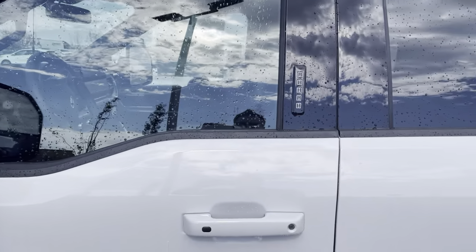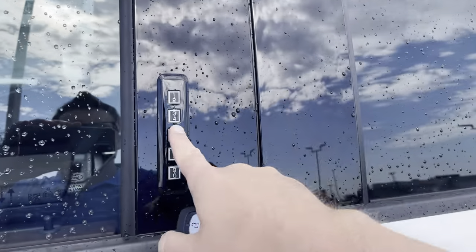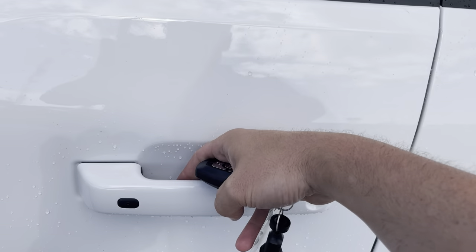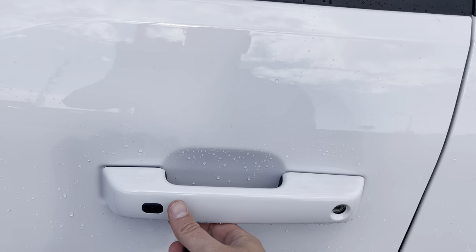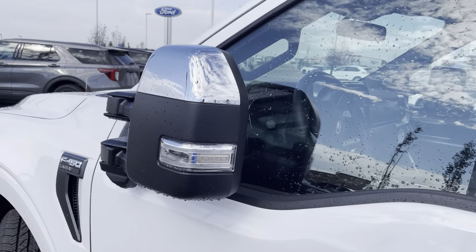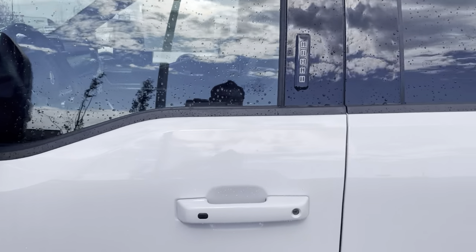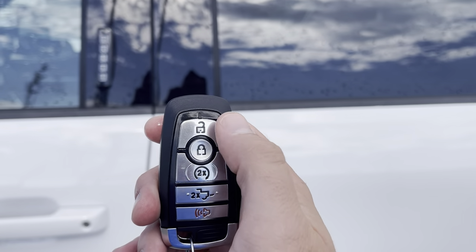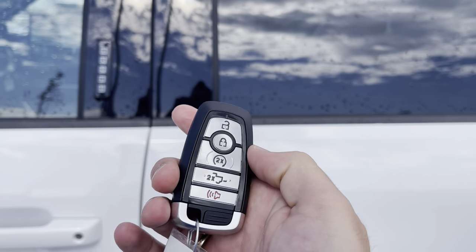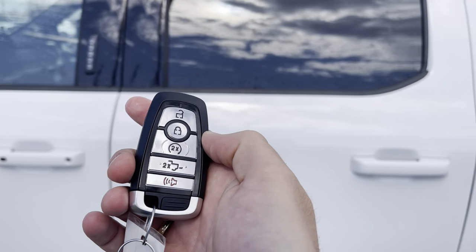To get in or out of this truck, you can use the keypad on the side — put your entry code in and it'll let you in. Or you can put your hand in the door handle, it senses the heat from your hand and unlocks. You can press this button to lock it, and the mirrors will auto-fold when you do that, letting you know it's locked. You can also use the key fob with unlock, lock, remote start, power tailgate, and alarm. Or you can download the FordPass app and do all of that from your phone.